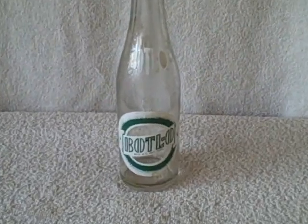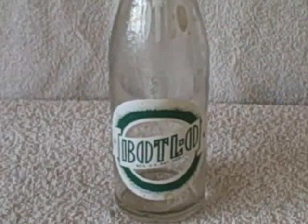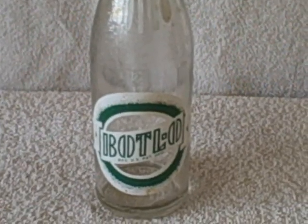Here we have an antique soda bottle. This bottle is in real good shape except it is dirty right here on the letters, as you can see. I didn't want to stick it in soap water — it's kind of stained on this one. That'll be up to you to clean it; I didn't want the graphics to come off.